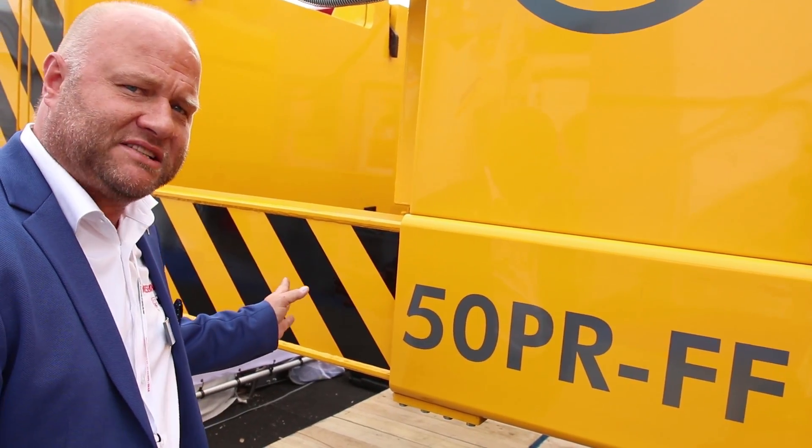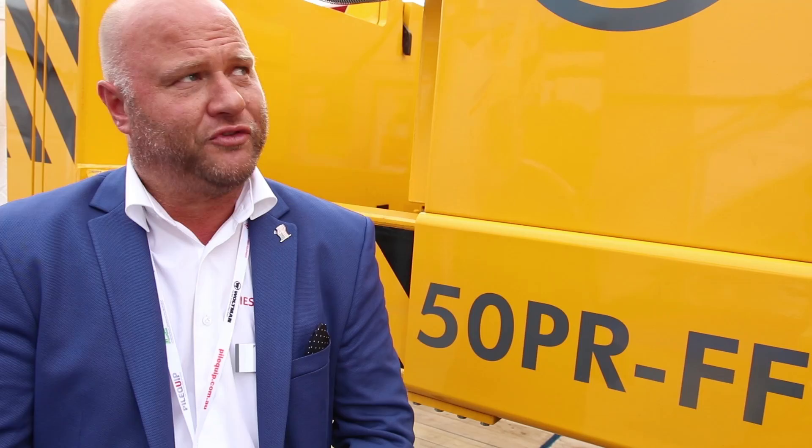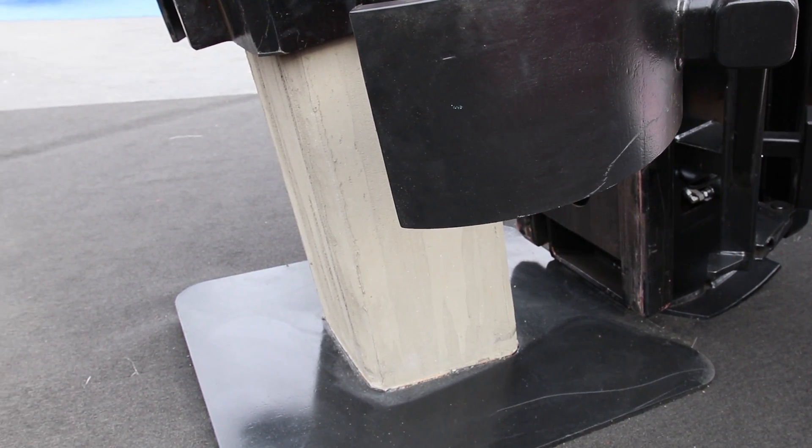One special feature of our machine — as you can see here at the back — is that the counterweight is extendable. Similarly, the front leader can be pushed down to the ground, so you can literally lift the whole machine off the ground, extend your crawler drives, and bring your machine onto a job site without destroying the road when you unload. You can also clean your tracks when you are done and put the machine back in transport mode.